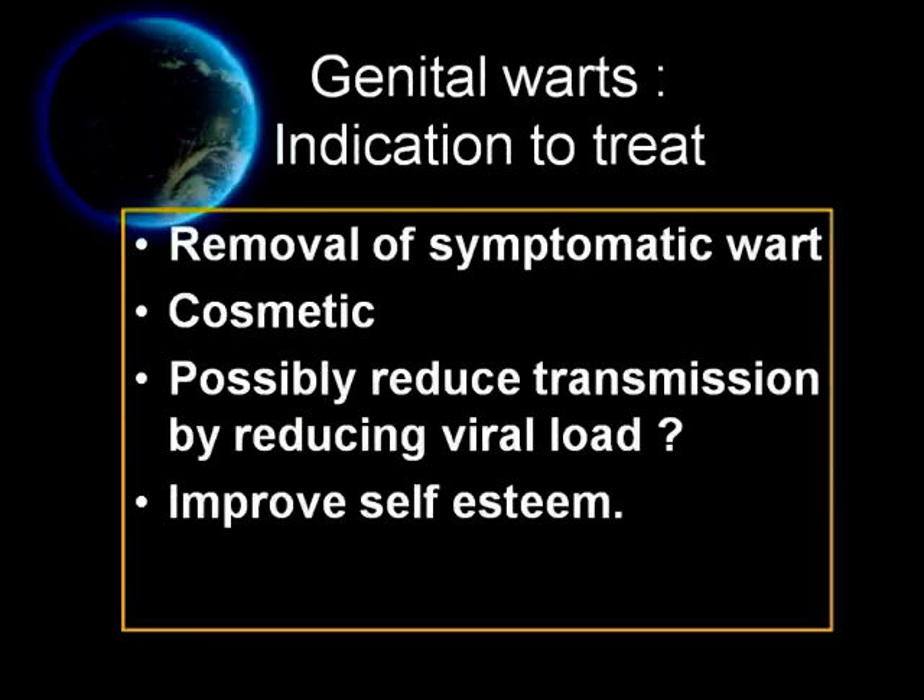There are four indications to treat genital warts. First, to relieve a symptom. Second, for cosmetic purpose. Third, it may possibly reduce transmission by reducing viral load, but this indication is not supported by strong evidence and therefore cannot be the only indication to treat patients. And fourth, to improve self-esteem.